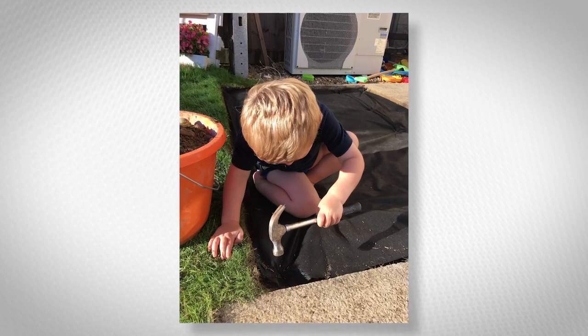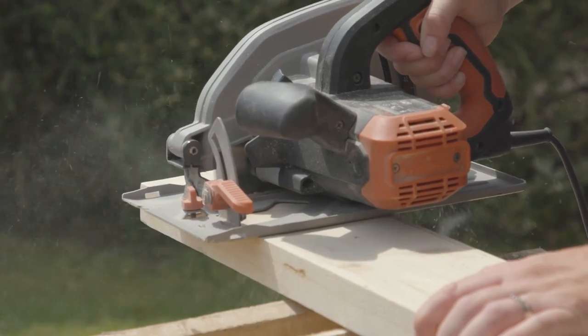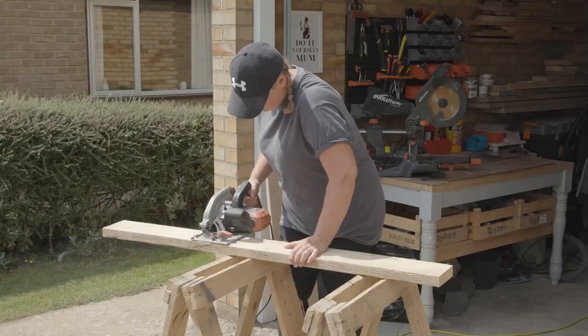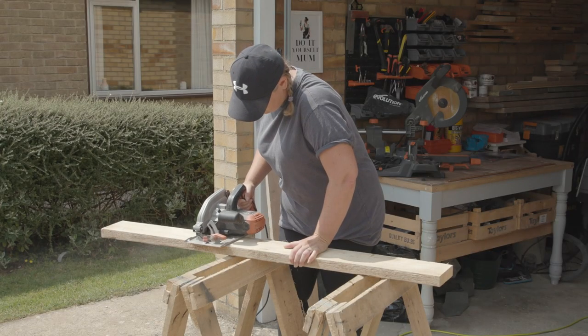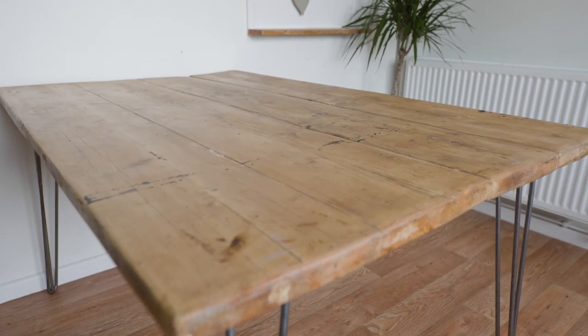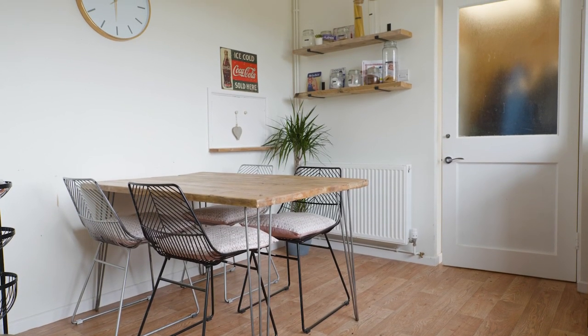It was such a sense of achievement making something for my boys and having them know that their mummy made it. As the kids got older and lockdown happened, DIY became my escapism and a bit of me-time from all the home schooling. I made a table from reclaimed scaffolding boards and from then on I fell in love with reclaimed wood, which features a lot in my DIY projects.